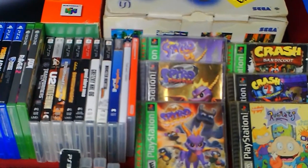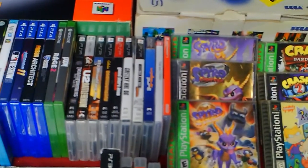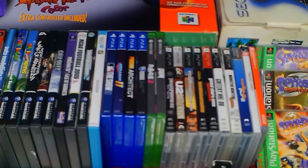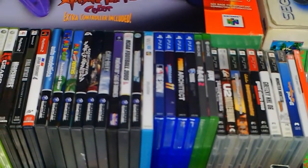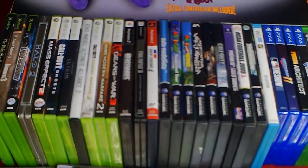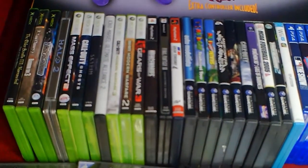PlayStation 1: Crash Bandicoot, Crash Bandicoot Cortex Strikes Back, Spyro the Dragon, Spyro Ripto's Rage. Nintendo Switch: Luigi's Mansion 3, Troll and I. PSP: Transformers The Game, ATV Off-Road Fury Pro, Cabela's Dangerous Hunts, Grand Theft Auto Liberty City Stories, Gretzky NHL 06, Wipeout Pure, Monster Hunter Freedom.